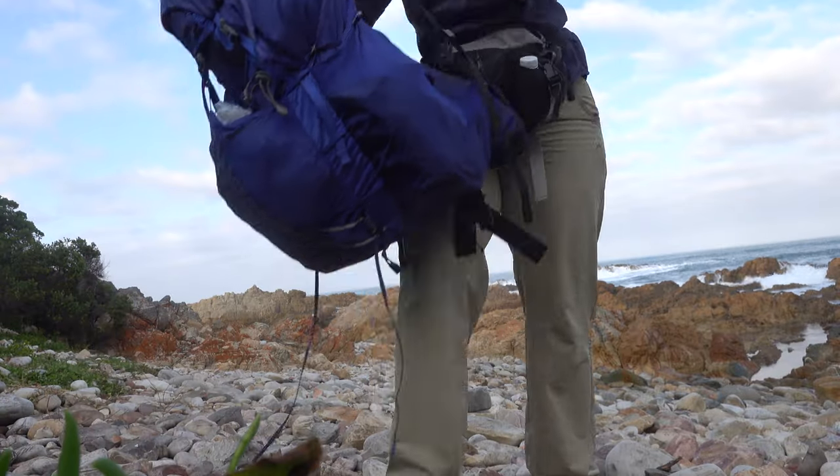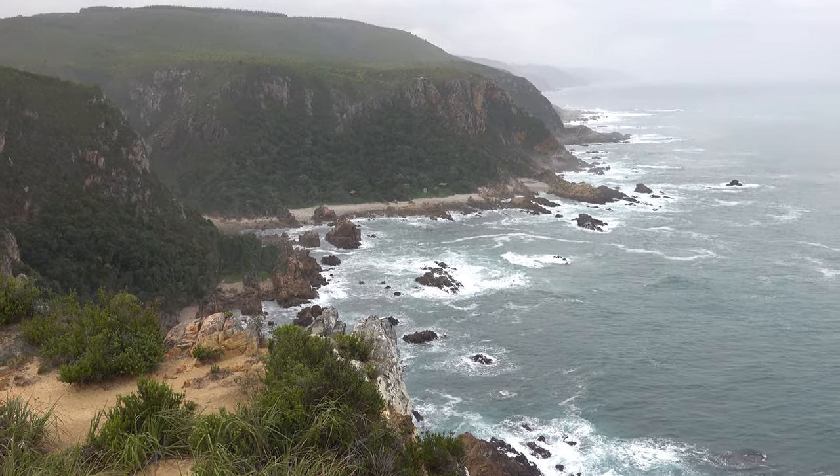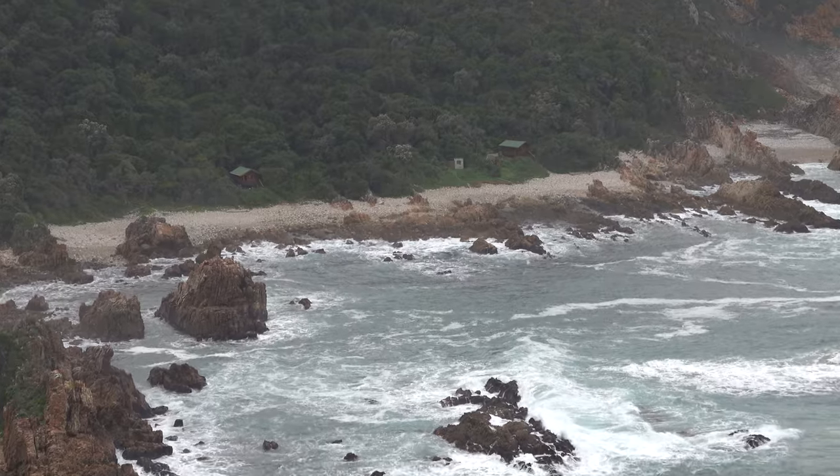Welcome to Roughing It With Ruth, the channel where everything is a bit rough around the edges. In this video I'm going to go over how I do all of my preparation for the Otter Trail, from booking right up until you actually set foot on the trail on the first day.